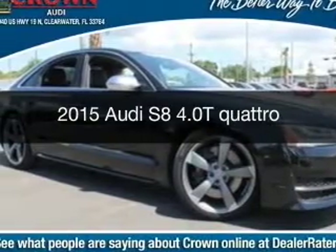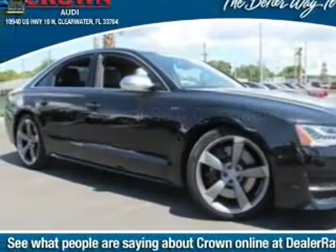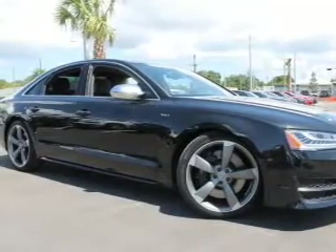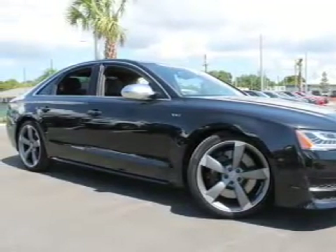This is a new 2015 Audi S8. It's powered by all-wheel drive, a 4-liter, 8-cylinder engine, and an automatic transmission.